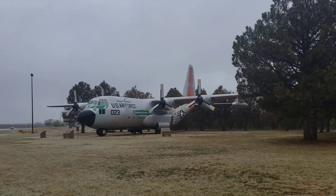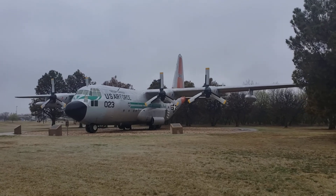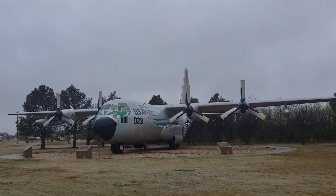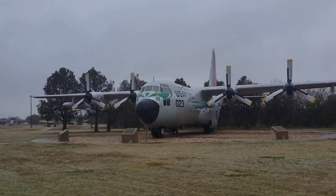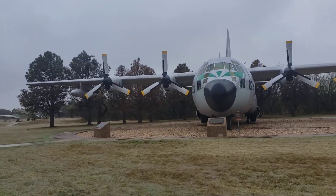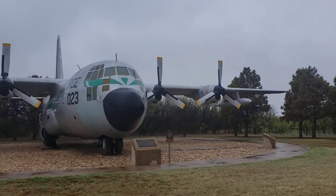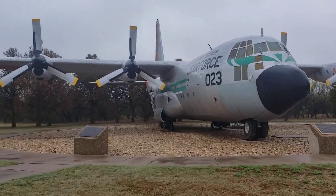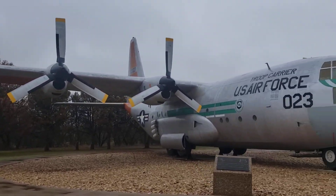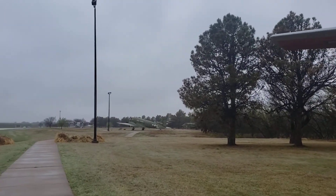Goodnight, guys. Enjoy watching. I don't know how many miles to go, but it's beautiful here, guys. I drove more than two hours from our place to here.